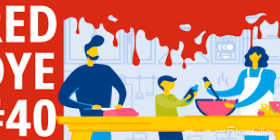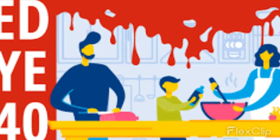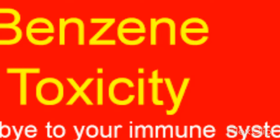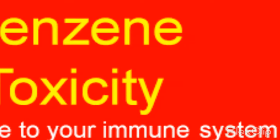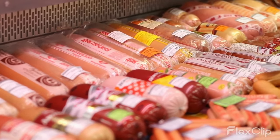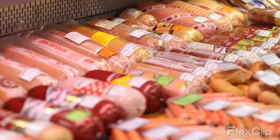Food Dye Red 40, also known as Allura Red AC, is made from a petroleum product called benzene. Benzene is a toxic chemical that is linked to cancer and other serious health problems. So why is this dangerous chemical used in our food supply? Red 40 is added to all sorts of processed foods to give them a vibrant, eye-catching color.